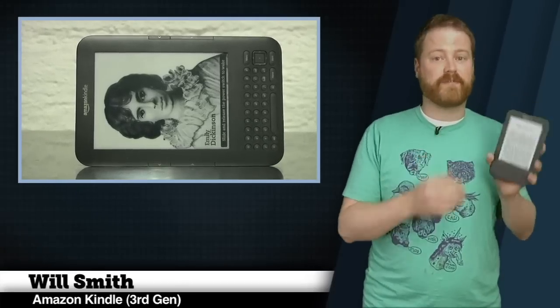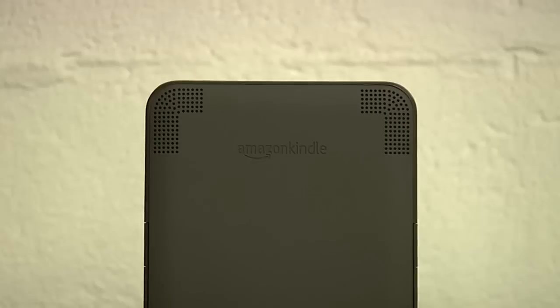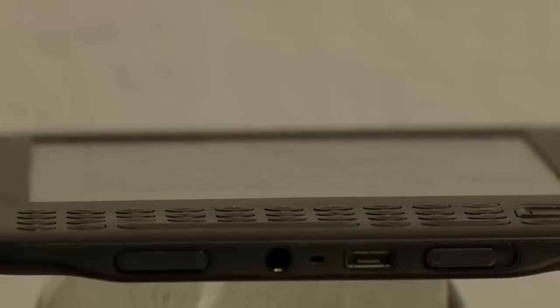Amazon's latest revision to the Kindle refines the formula even further. It's smaller, better looking, and cheaper. The third generation Kindle is an evolutionary, not revolutionary, update to the product line.